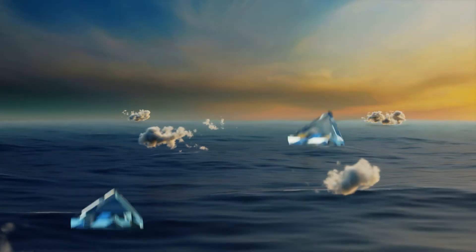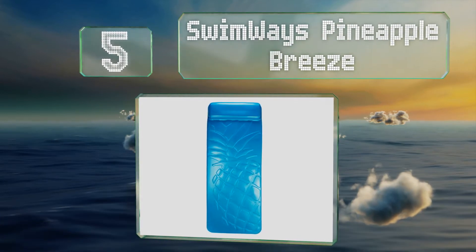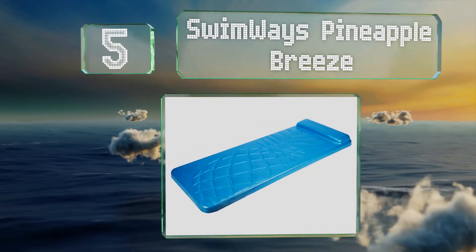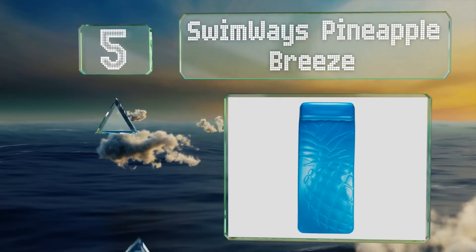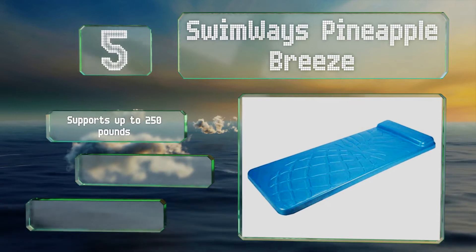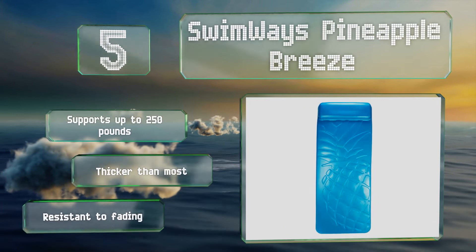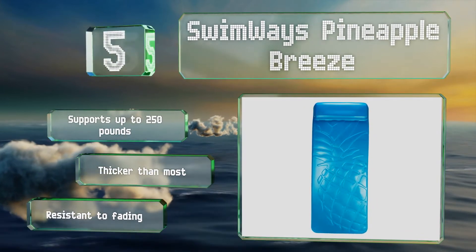Off we go on our list at number 5: unlike some models that can flake in the sun and lose their coatings over time, the material of the Swimways Pineapple Breeze is colored throughout, so it'll stay looking pristine. It bears the name of the sweet tropical fruit featured in its embossed design. It supports up to 250 pounds, is thicker than most, and is resistant to fading.